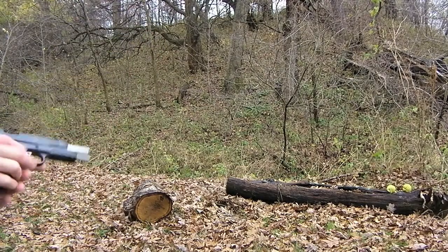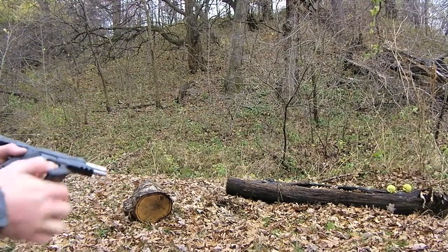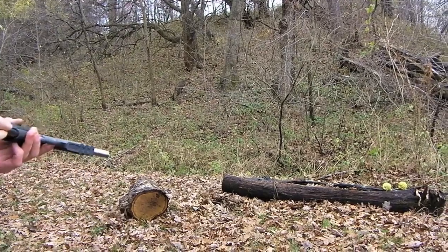A little low on those two. Hold up, let me finish it off — I hit those two a little low on the log.